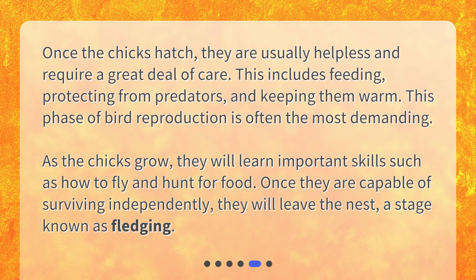As the chicks grow, they will learn important skills such as how to fly and hunt for food. Once they are capable of surviving independently, they will leave the nest, a stage known as fledging.